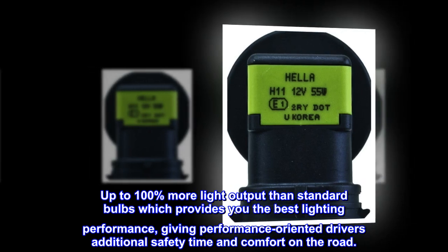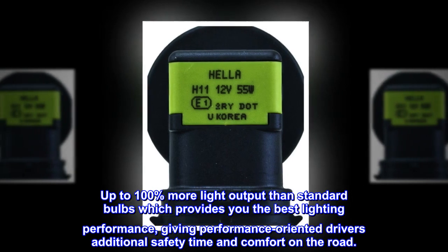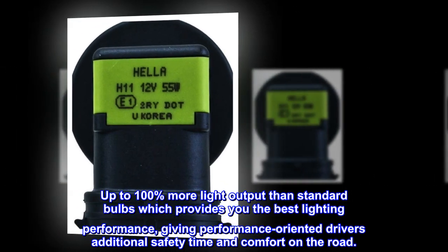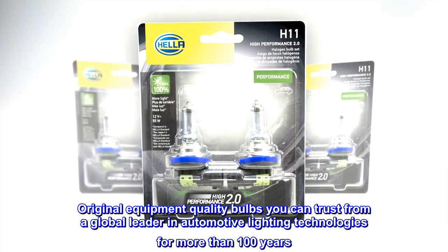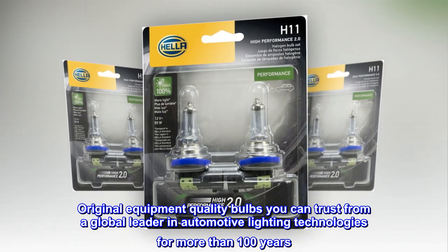Up to 100% more light output than standard bulbs, which provides the best lighting performance, giving performance-oriented drivers additional safety, time, and comfort on the road. Original equipment quality bulbs you can trust from a global leader in automotive lighting technologies for more than 100 years.